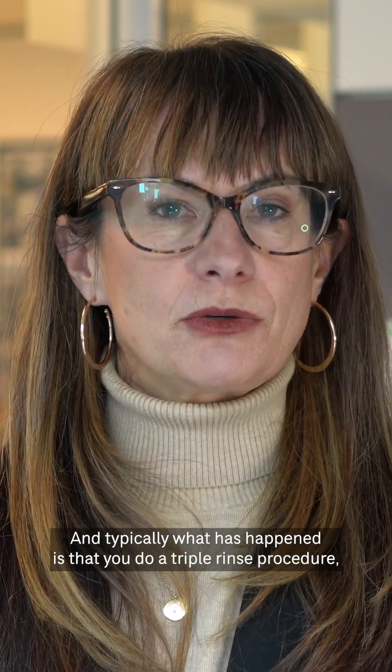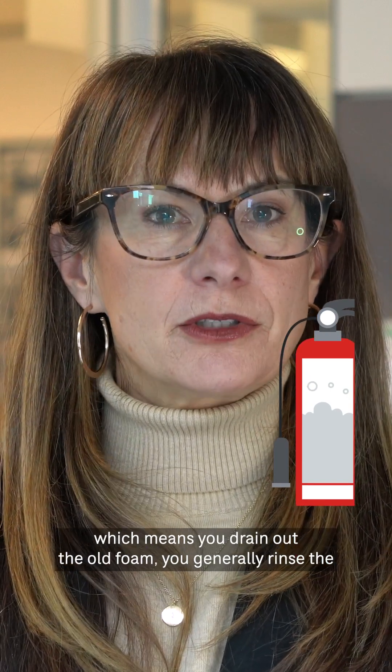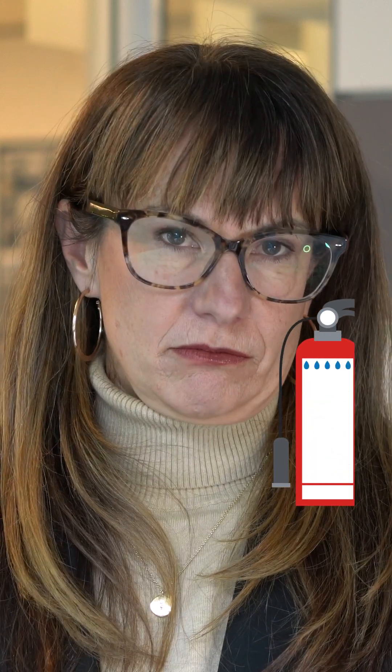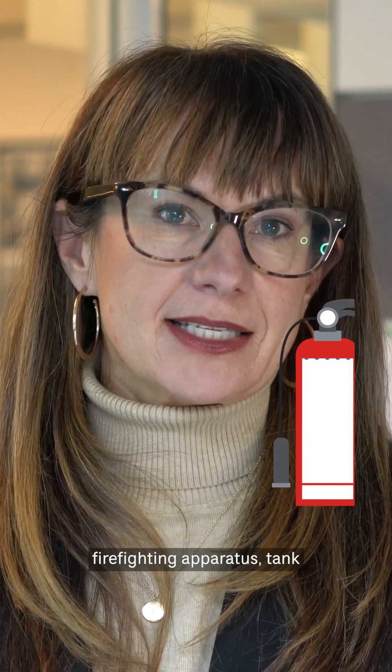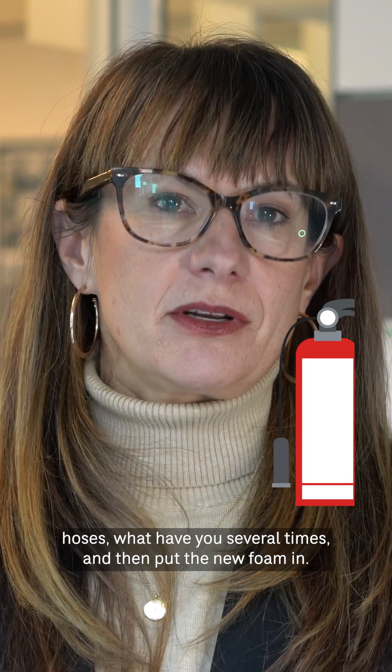Typically what has happened is that you do a triple rinse procedure, which means you drain out the old foam, you generally rinse the firefighting apparatus, tank, hoses, and so forth several times, and then put the new foam in.